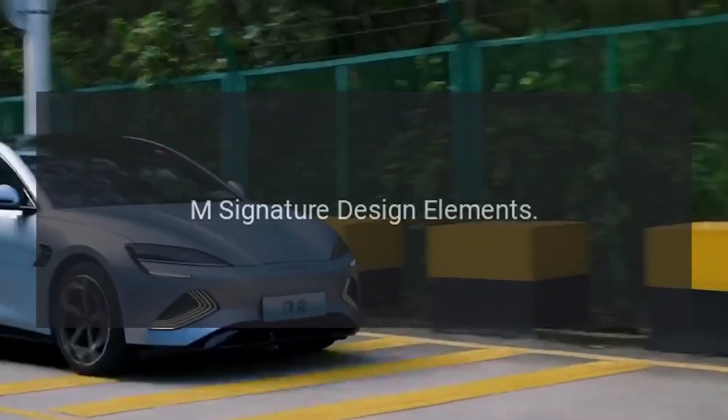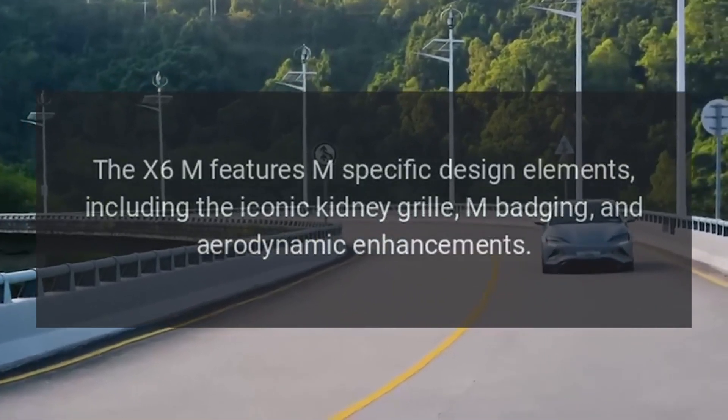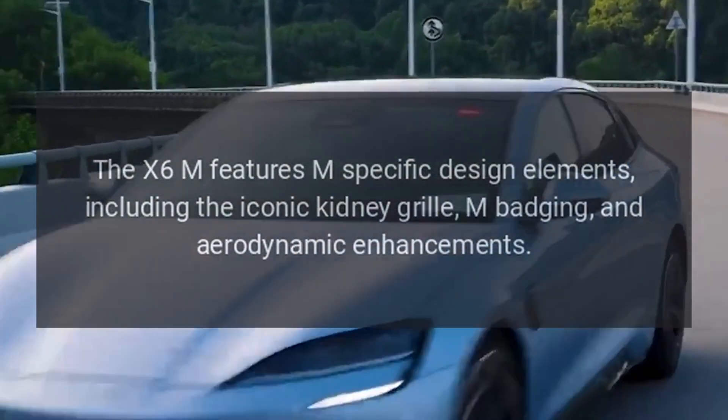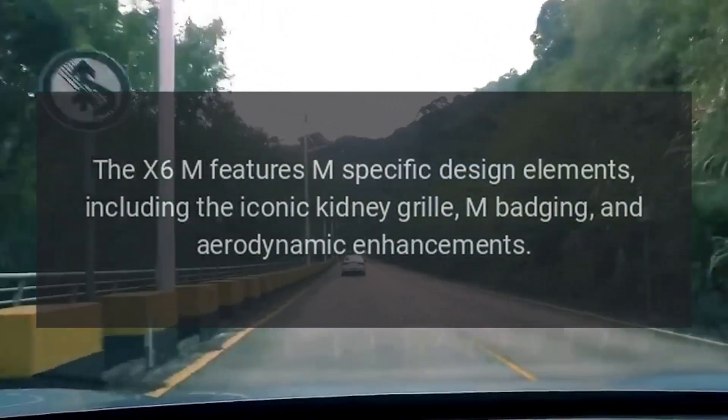Exterior design: M-Signature design elements. The X6M features M-specific design elements, including the iconic kidney grille, M-badging, and aerodynamic enhancements.